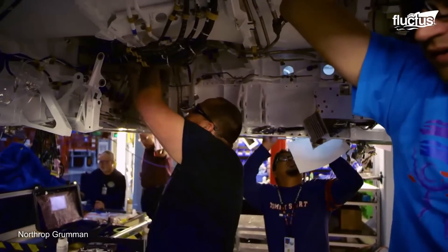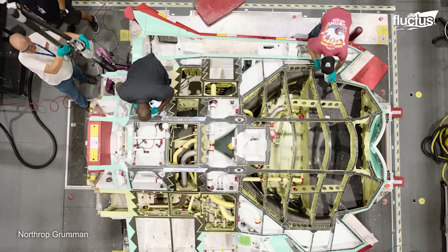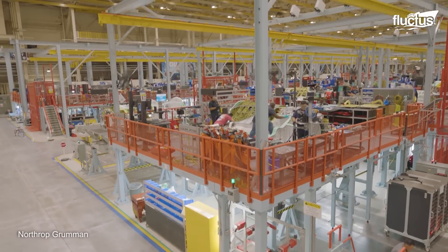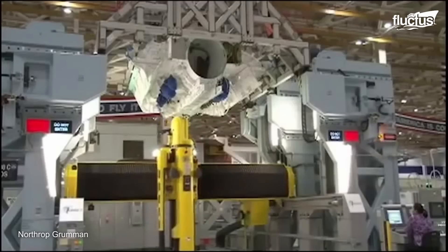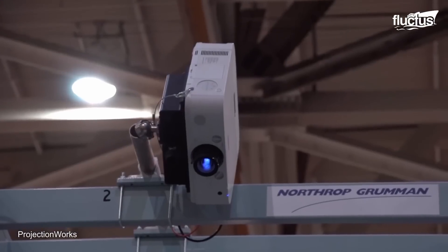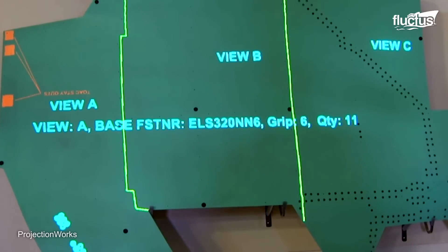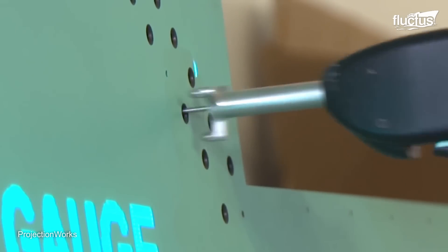The F-35 is assembled using a modular approach, with various components assembled off-site before arriving at the final facility. Throughout the design of the assembly line, Lockheed Martin and their partners adapted or invented several new technologies. Perhaps the best example is the Projection Work System, which uses high-precision laser projectors to display work instructions, alignment marks, and assembly guides directly onto the aircraft structure. This improvement alone is estimated to cut production times drastically, saving more than $100 million over the life of the F-35 program.